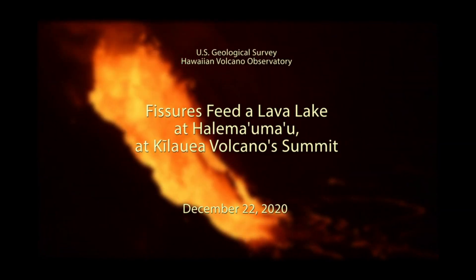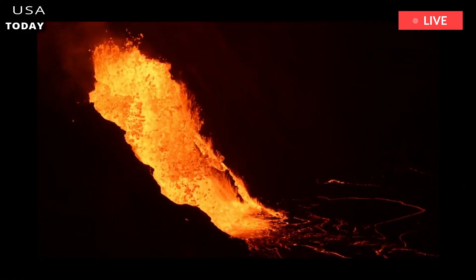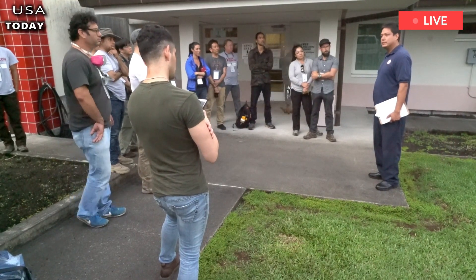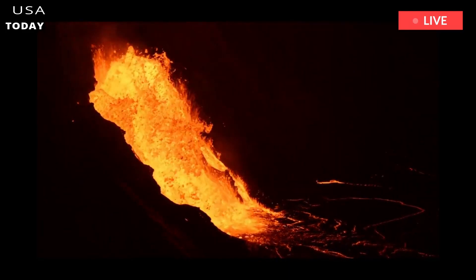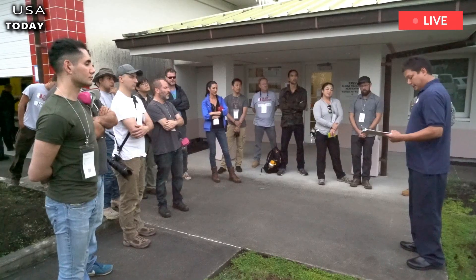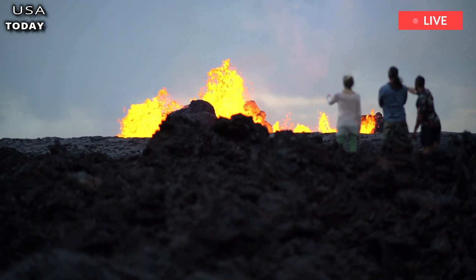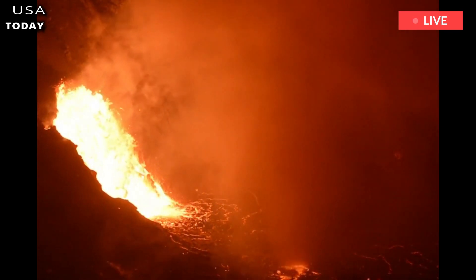Yellowstone Supervolcano magma body has more melted rock than expected. Scientists have determined the consistency of magma beneath the Yellowstone caldera using seismic waves, and the reservoir is filled with slurry that poses no threat of an eruption anytime soon. The amount of melted rock beneath the Yellowstone Supervolcano is much higher than previously thought, a new study finds. Although researchers say there are no signs of an impending eruption, the discovery provides a more detailed look at what's happening in the massive magma chamber beneath the National Park.